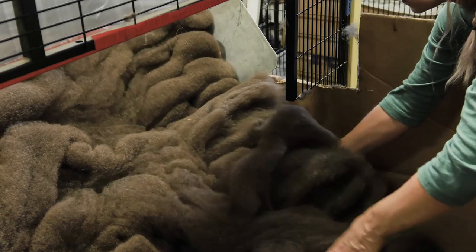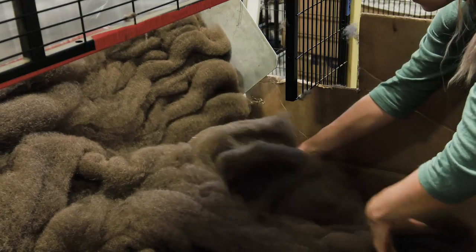When we identified that the bison industry was a growing industry but the fiber was being wasted, we wanted to insert ourselves into that supply and create a new supply chain that would be a value add to the pre-existing industry.